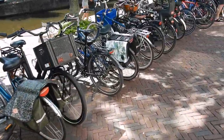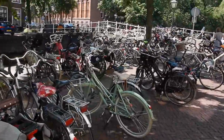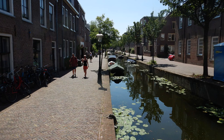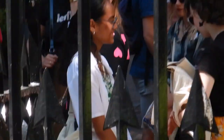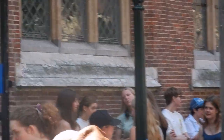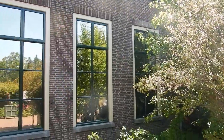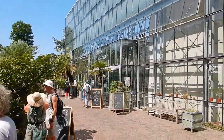Here you can see some of the complications that come as a consequence of all the bikes — they're absolutely everywhere, finding the sides of bridges and all around.